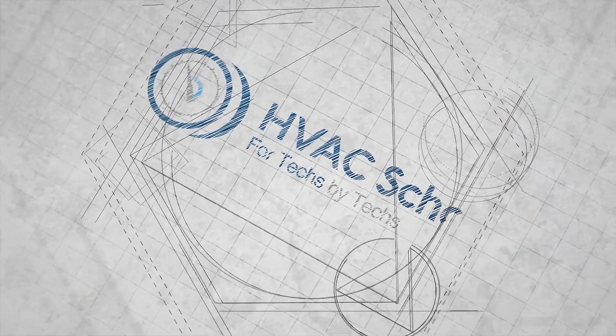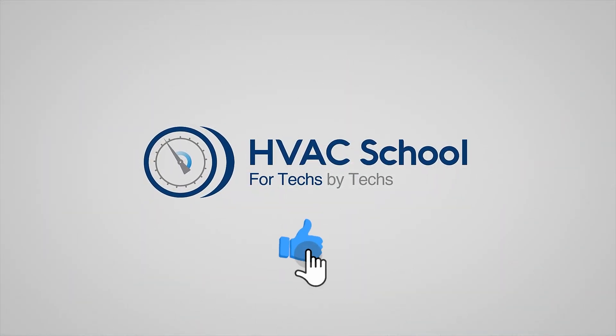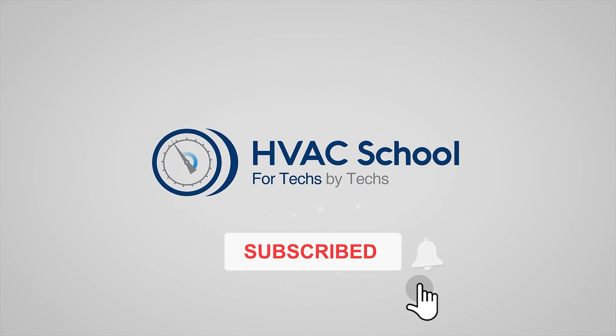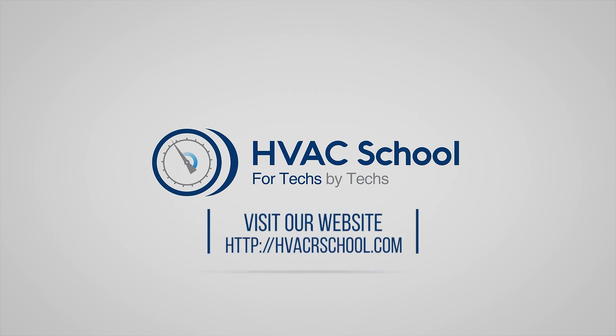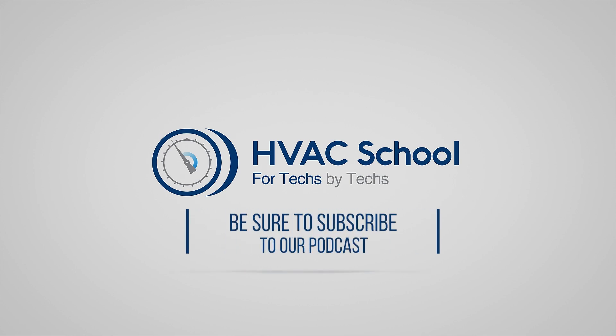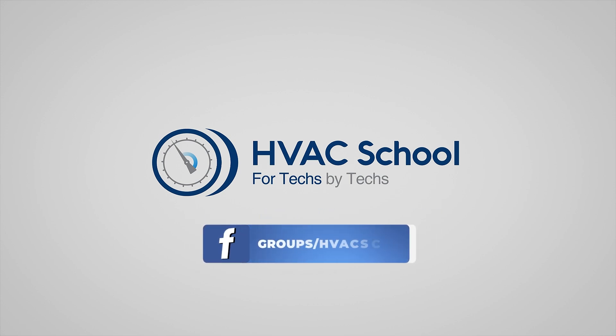Thanks for watching. If you enjoyed it and got something out of it, please hit the thumbs up button to like the video, subscribe to the channel, and click the notifications bell to be notified when new videos come out. HVAC School is far more than a YouTube channel — you can find out more at hvacrschool.com, which is our website and hub for all of our content, including tech tips, videos, podcasts, and so much more. You can also subscribe to the podcast on any podcast app, and join our Facebook group to weigh in on the conversation.